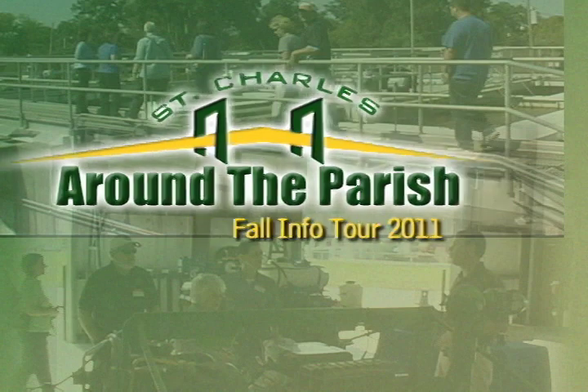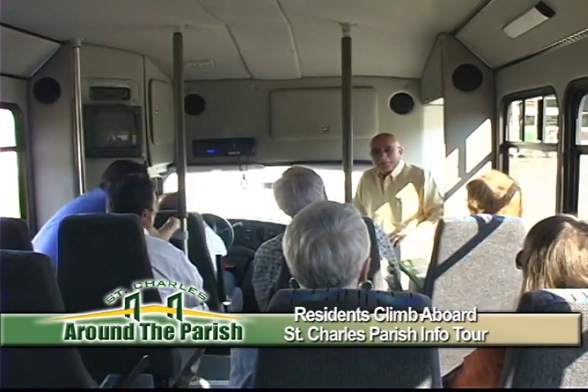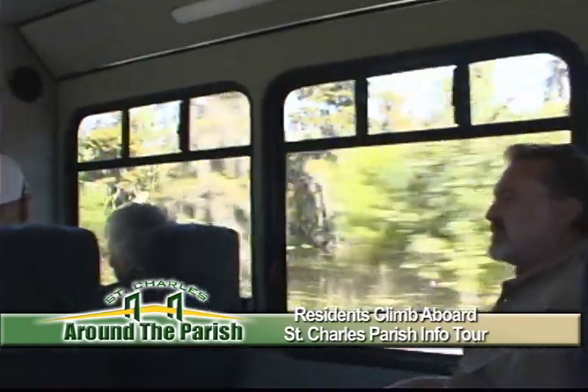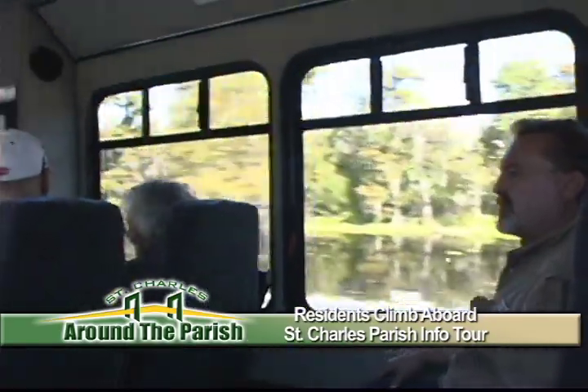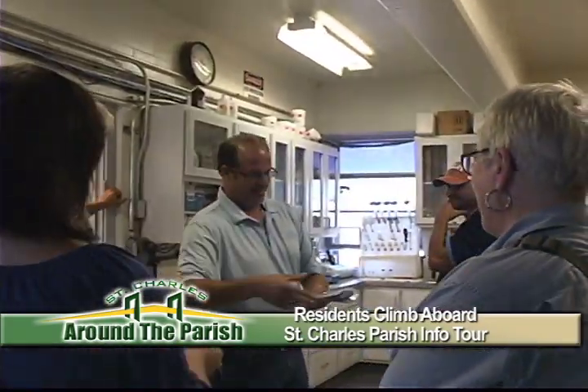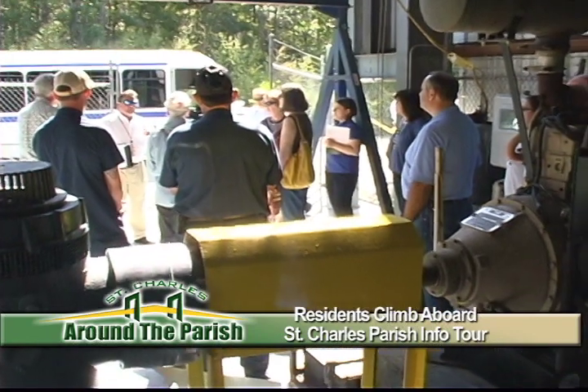Here's a special event making news around the parish. East and West Bank residents climbed aboard the recent info tour to see firsthand how tax dollars are put to work every day. This is one of several tours the administration has hosted to give visitors an inside look at parish facilities that few have ever entered.